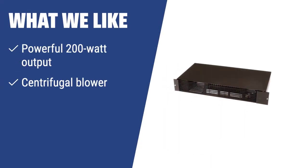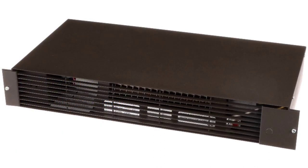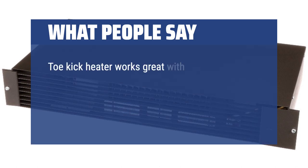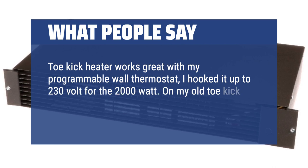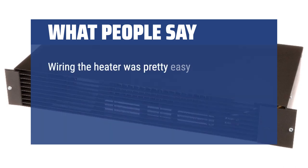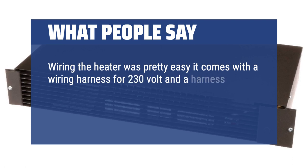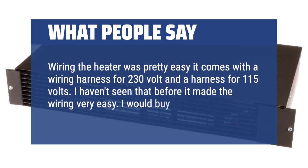What we like: If you need to heat up larger spaces, the TPI TSH-20J Series is the right choice. With its powerful 2000W output, it's suitable for spaces up to 200 square feet. If you want a heavy-duty unit that can warm up larger rooms quickly and efficiently, this heater is the one for you. What people say: The toe-kick heater works great with my programmable wall thermostat. I hooked it up to 230V for the 2000W. Wiring was pretty easy — it comes with a wiring harness for 230V and a harness for 115V. I haven't seen that before; it made the wiring very easy. I would buy this heater again.